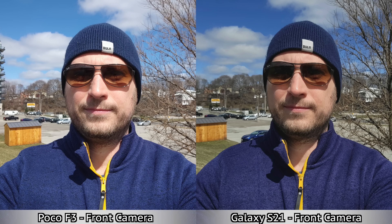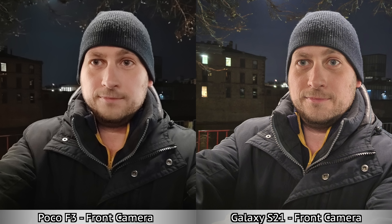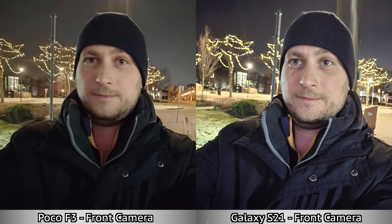Moving on to some selfies — for daytime selfies they both seem to do pretty good. I only took one selfie during the day but for nighttime selfies the Galaxy S21 does better in both situations, mostly because the Samsung Galaxy S21 has a nighttime mode for selfies where the Poco F3 doesn't. What do you guys think about the Poco F3 after the last update? Before, in the other comparison with the iPhone 12, I didn't feel it did as well, but now I feel it does much better. Hopefully you enjoyed this video — if you did, press that like button, subscribe, and I'll see you in the next one.